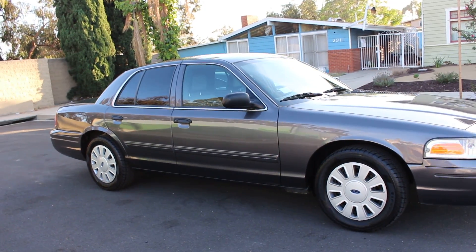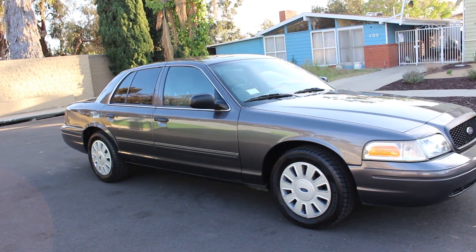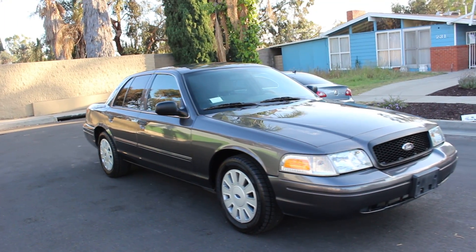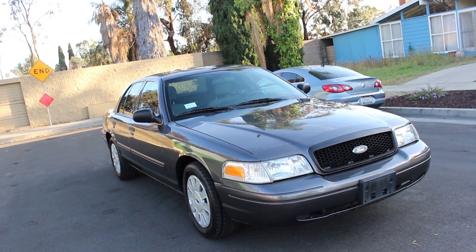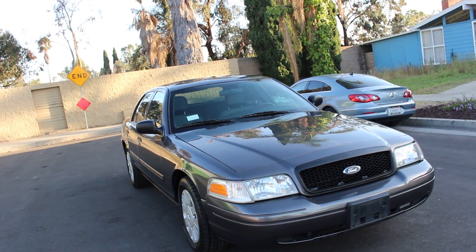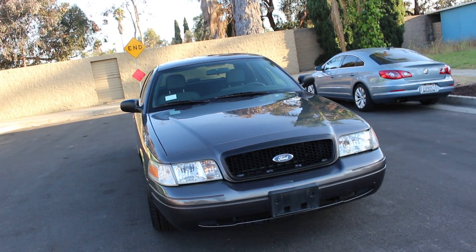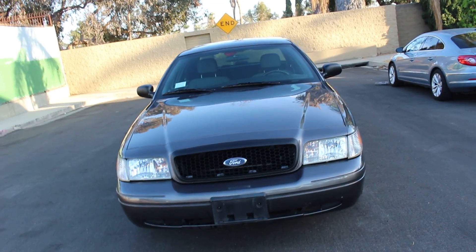This car came with new Firestone Firehawk tires all around. I do have clear lights and lenses in the front. I also have the maintenance history from the department — the officer assigned to this vehicle was keeping track of everything, so I have a nice little package that came with the vehicle inside the glove compartment.